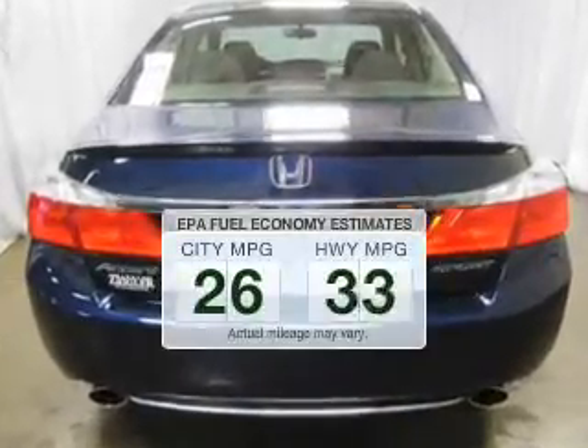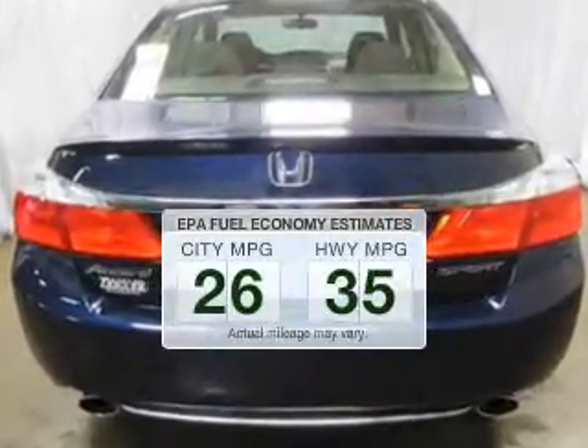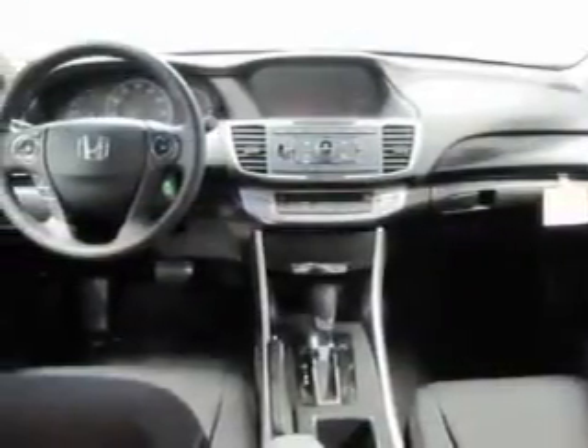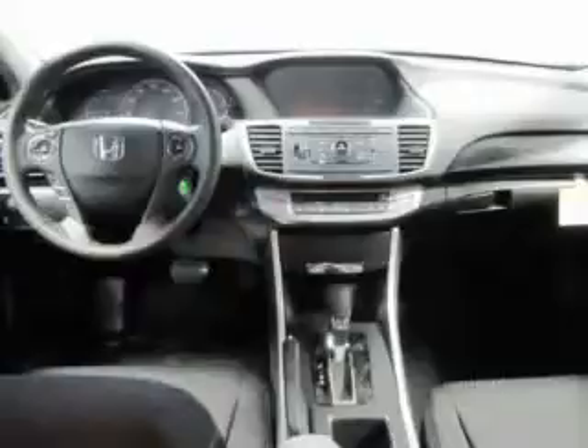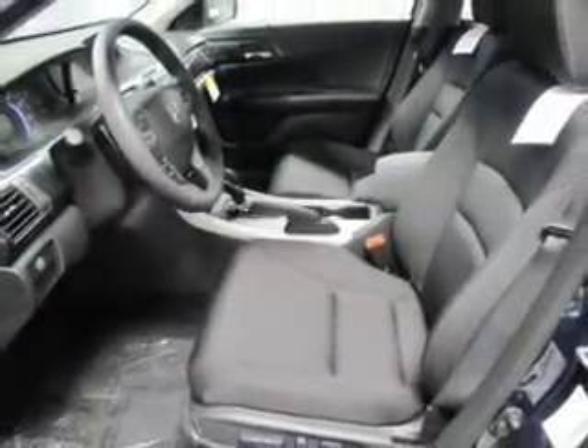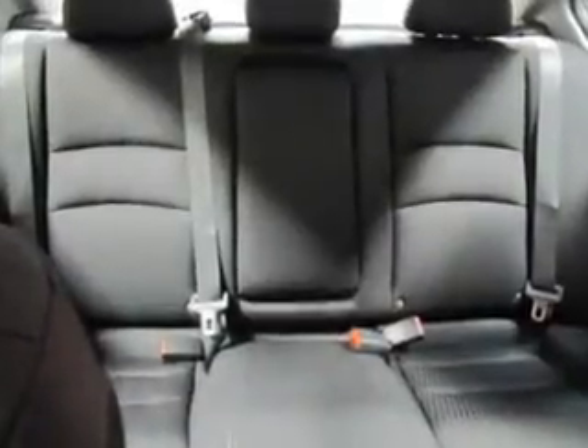Better gas mileage means better long-term driving, and this ride delivers with a great low fuel consumption rate. The powertrain includes front-wheel drive with an efficient four-cylinder engine that responds smoothly to its automatic transmission. Premium wheels give a more luxurious look, and the anti-lock braking system will keep you safe on the road.